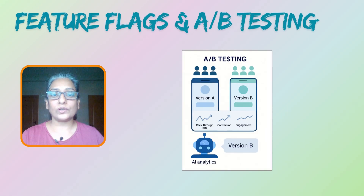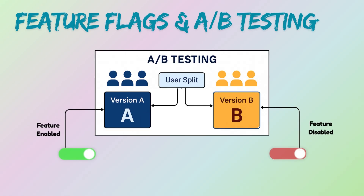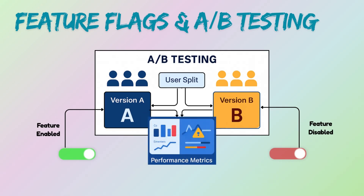A/B testing inherently relies on showing different user groups different variations of a feature or UI. Feature flags are a perfect mechanism to achieve this — you deploy the code for both variations but use flags to determine which user sees which version, allowing you to collect data and make informed decisions.